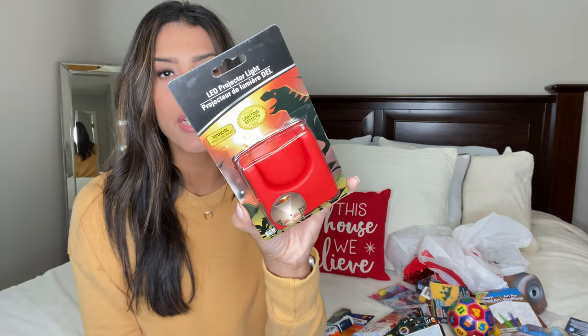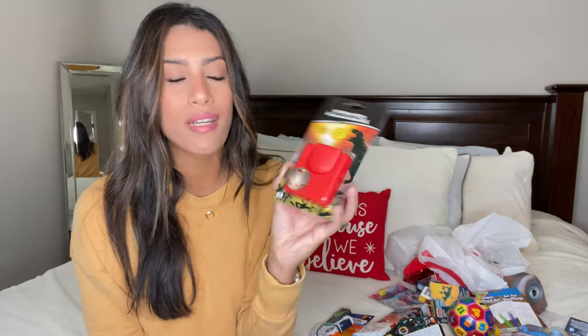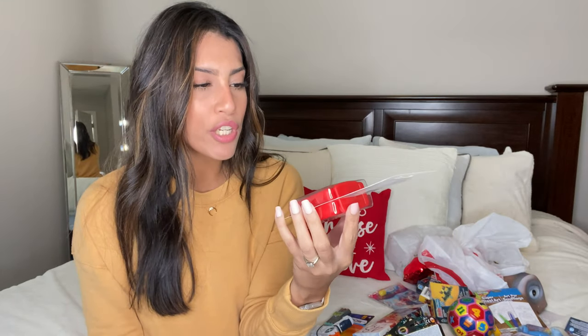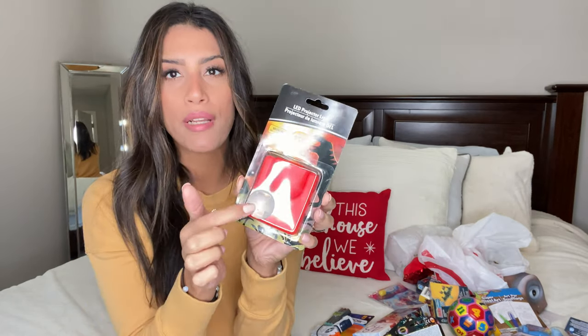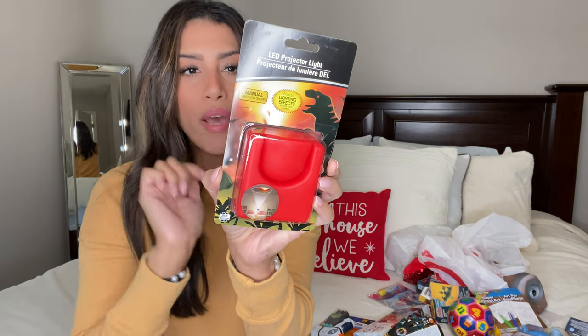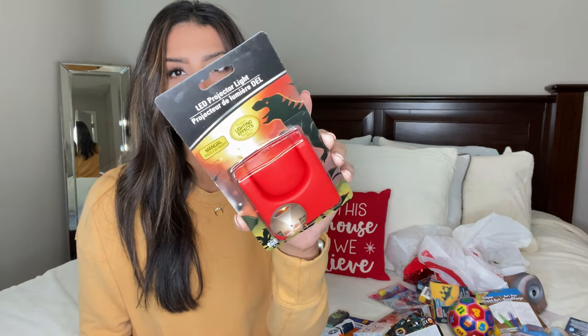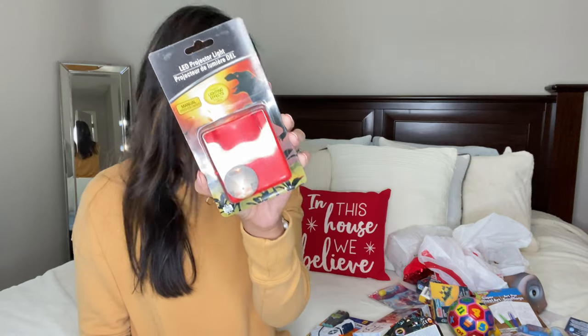Next from Dollar Tree are LED projector lights. My son is obsessed with dinosaurs, so you put batteries in and it projects dinosaur pictures on the wall or ceiling. I'm not sure exactly how well it works, but for a dollar I thought it was really cool. I also grabbed a Christmas one but it wasn't in my bag when I got home, so I might go back for it.